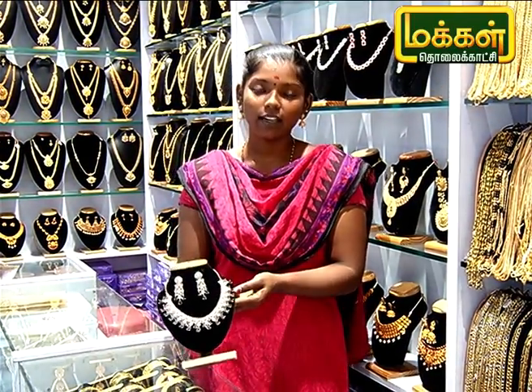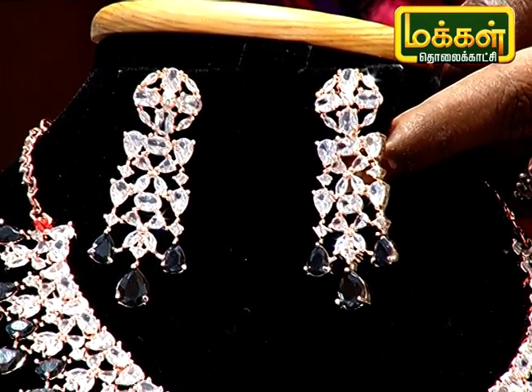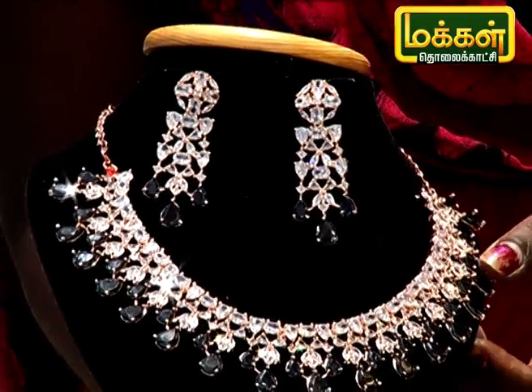This is a rose gold. This is a trend in the market. This is a black and white stone. This is a rich one. This is a low rate — it is 1880. This is a guarantee.